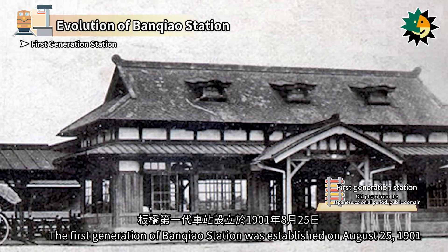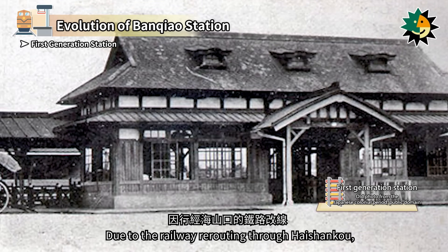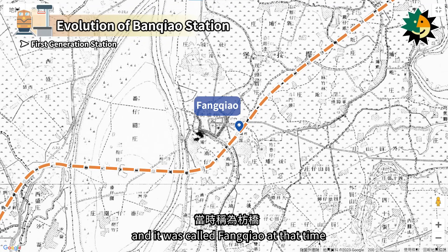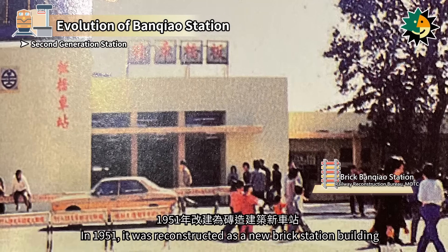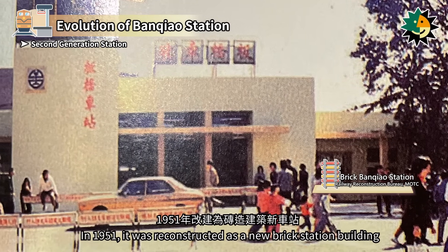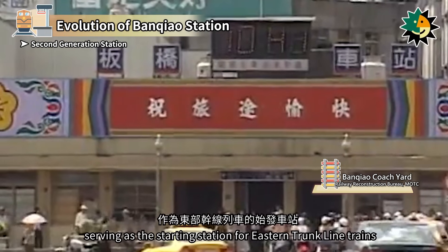The first generation of Banchiao Station was established on August 25, 1901. Due to the railway rerouting through Haishengku, a simple station pavilion was set up in the old town area, and it was called Fongqiao at that time. The second generation of Banchiao Station was rebuilt in 1922 into a larger wooden station building. In 1951, it was reconstructed as a new brick station building. In 1985, the Banchiao coach yard was inaugurated, serving as the starting station for Eastern Trunk Line trains.